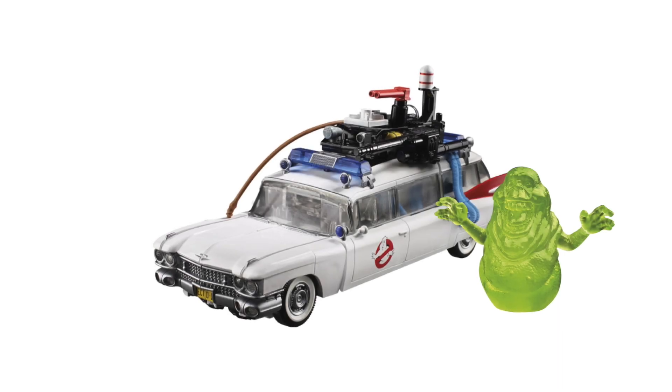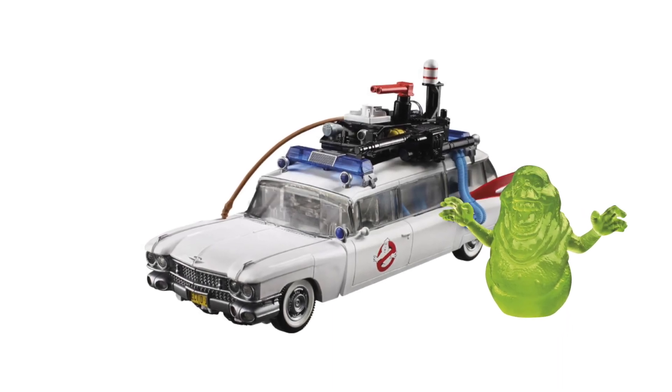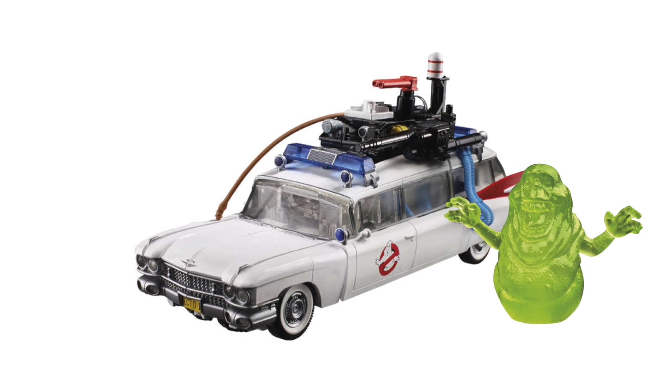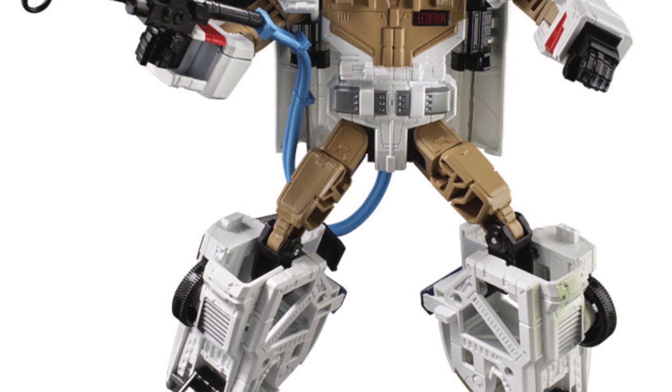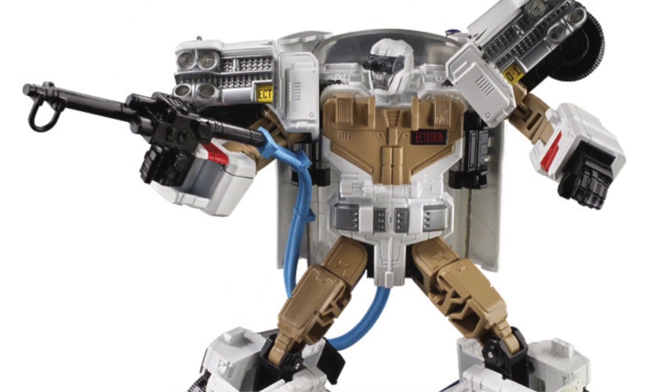Transformers robots have always been more than meets the eye. But now, through the Transformers Collaborative, fans can experience these larger-than-life characters as they team up, mash up, and meet up with other characters, teams, and people who share the same special quality.